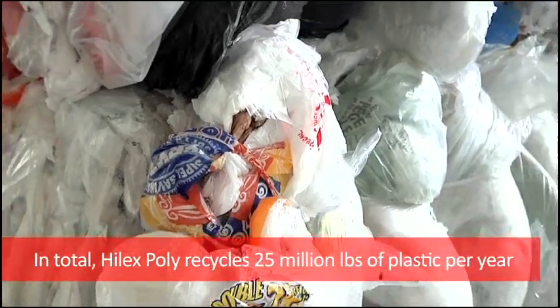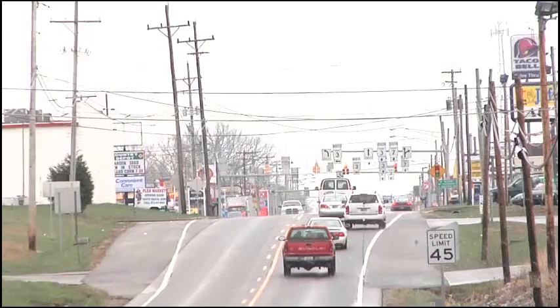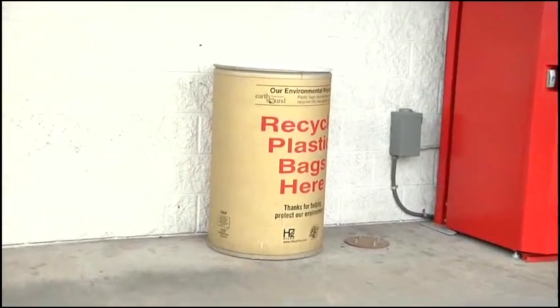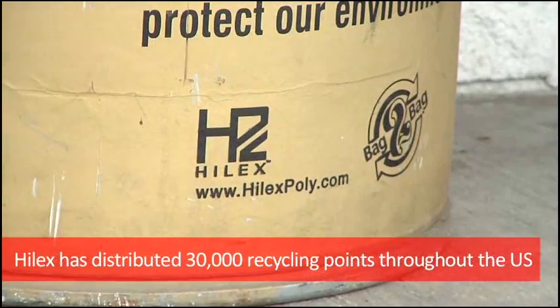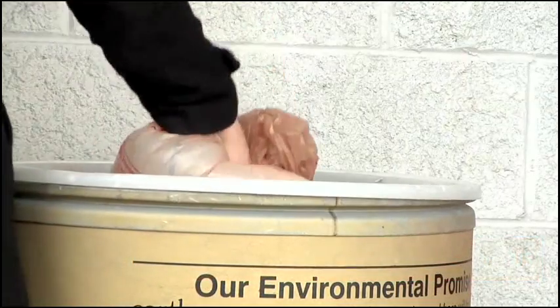Actually it starts back in the house. It starts when you take your groceries home and you don't put that plastic bag in the trash. You either reuse it or recycle it. Consumers want to do what's right, but they want it to be convenient too, and that's why the bag-to-bag program is so unique. Hilux Poly has developed 30,000 recycling points throughout the country. Take it back to the retailer, drop it off in the drum, and the program does the rest.